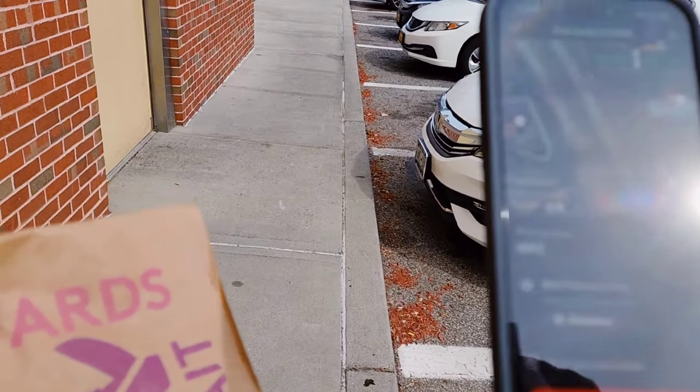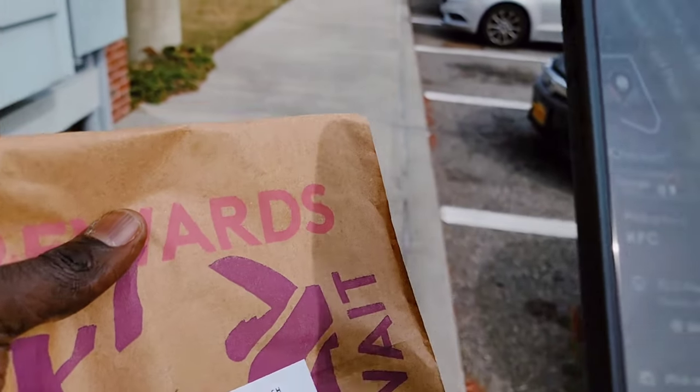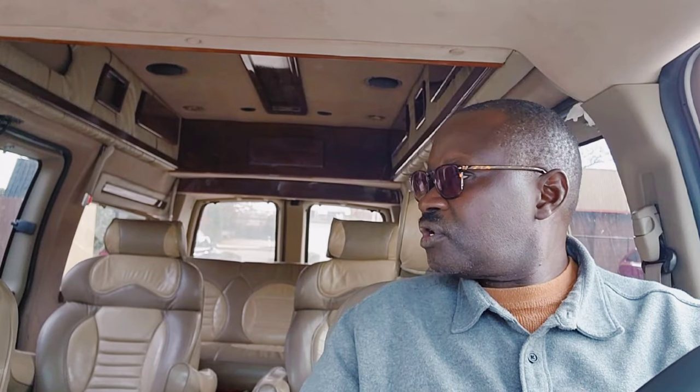So it's two pickups and two drop-offs for $12.50, both about 4.5 miles. They want everybody to confirm their pickup so Taco Bell knows you picked up the order, because sometimes people pick up orders and never deliver them. That never happens to me — anyone I pick up, I deliver. Let's go ahead and pick up the second order at KFC and then deliver both.